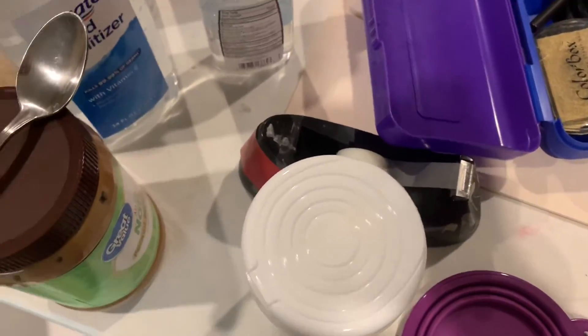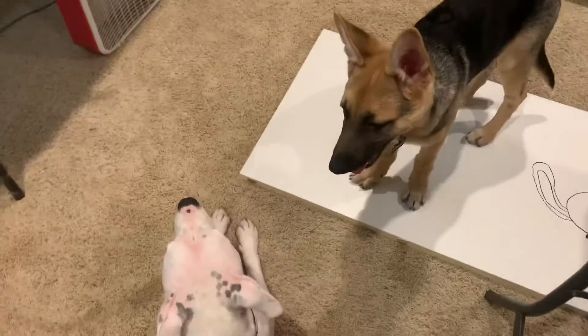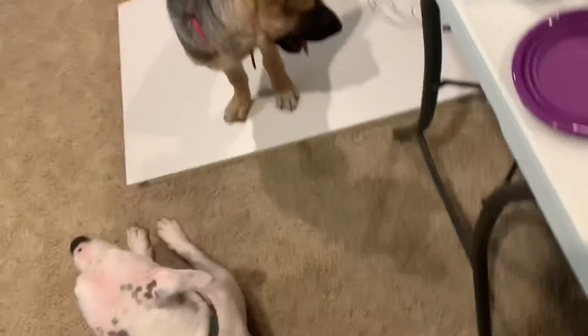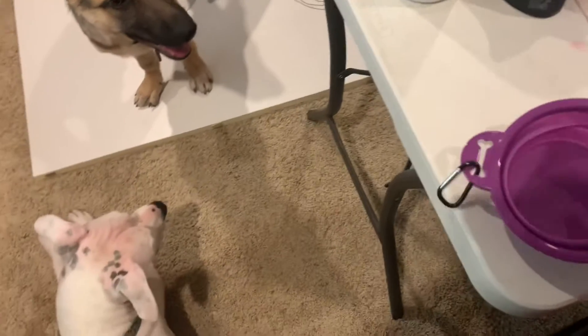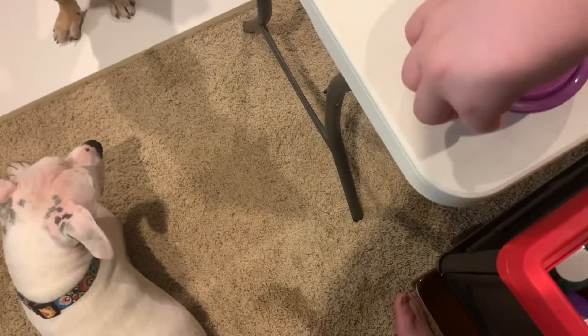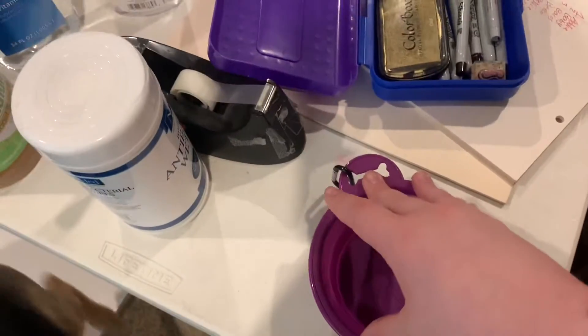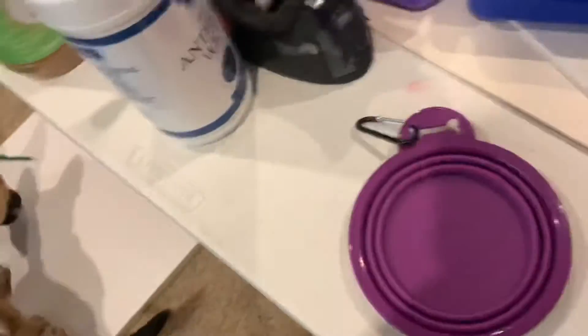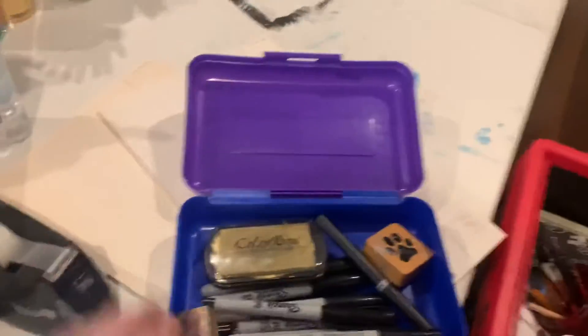For a special treat we have peanut butter and a spoon for whenever I want to give it to them. We have some wipes. That's Memphis Olivia Moon and that's Lily Bean Moon. For Lily's service dog training, she's going to be following me everywhere, so we have this collapsible pop-up water dish and food bowl — to collapse it you just push down. And here we have some markers, stamps, stamp pads, and note pads.